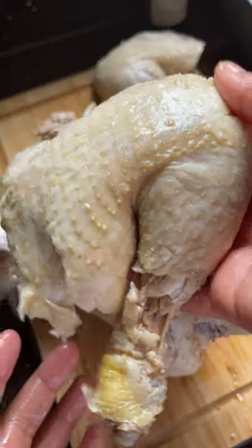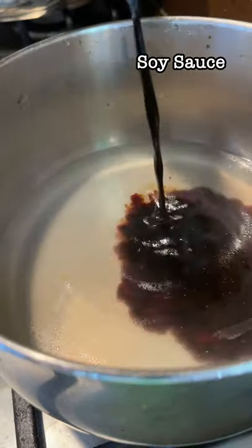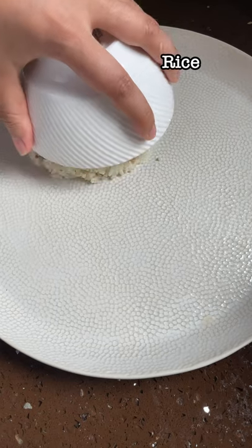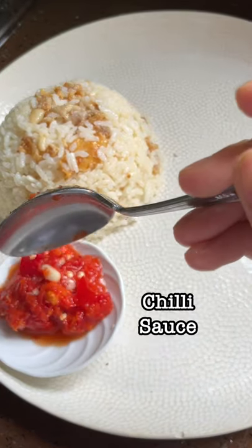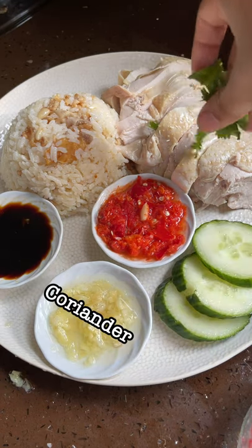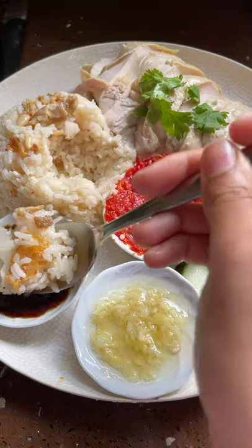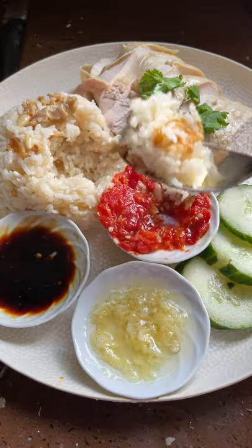If you use good ingredients and put in the care and effort, it becomes an unforgettable dish. It's ubiquitous in Singapore — you can find it in every food center — and it's a dish that really reflects our heritage. The fun fact is that the dish was actually born out of frugality, created by immigrants who were trying to stretch the flavor of the chicken while keeping the costs down.